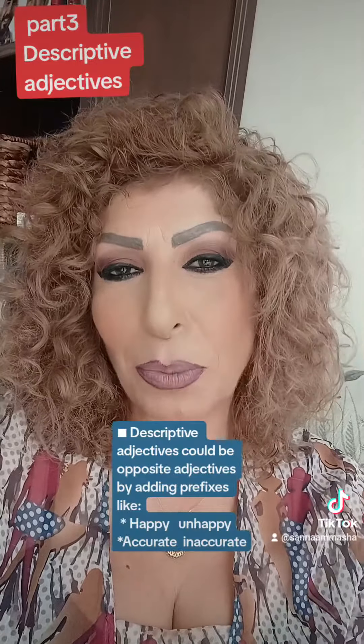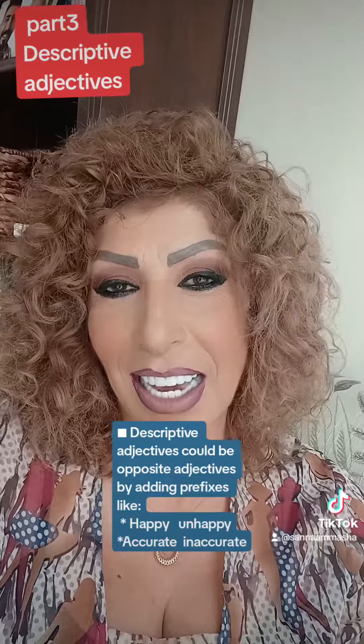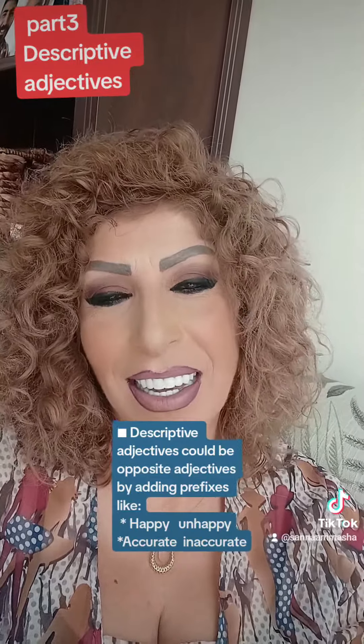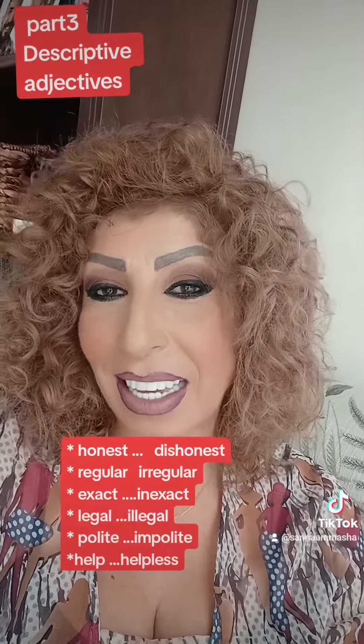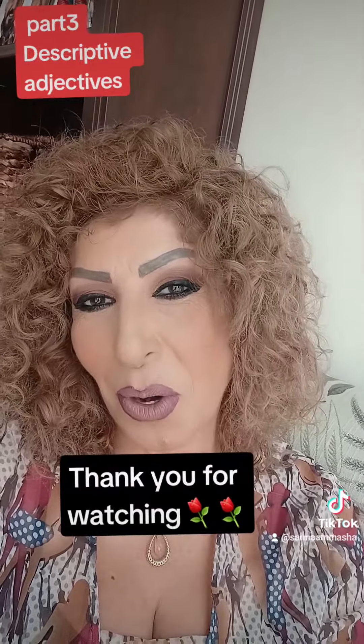Descriptive adjectives could be made into opposites by adding prefixes, like happy becoming unhappy, accurate becoming inaccurate, honest becoming dishonest, regular becoming irregular, and exact becoming inexact. We can also add the suffix -less, like help becoming helpless. Thank you for watching.